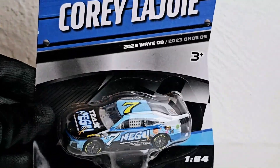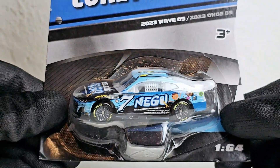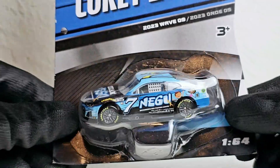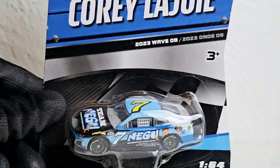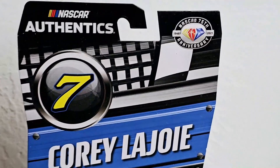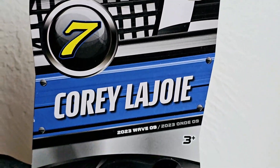What is up NASCAR diecast fans, this is OBB the Diecast News Guy, and welcome everybody to another NASCAR Authentics diecast review — Cory LaJoy's 2023 Team NAGU Chevrolet Camaro for the NASCAR Cup Series and Spire Motorsports. I've probably picked the best time to finally review this car from NASCAR Authentics 2023 Wave 9, and you guys can already tell I'm not a huge fan of the packaging design.